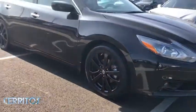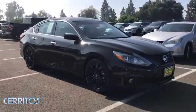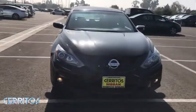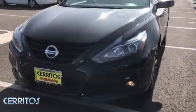Backup camera, keyless entry, anti-lock braking system, steering wheel audio controls, traction control, stability control, Bluetooth, leather-wrapped steering wheel, power steering.